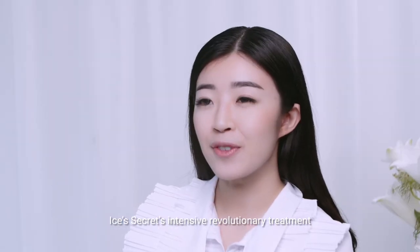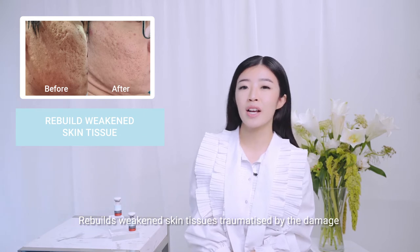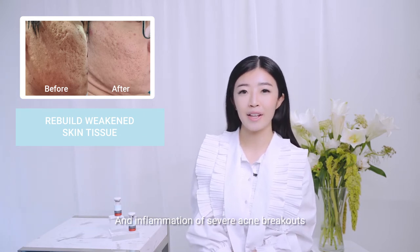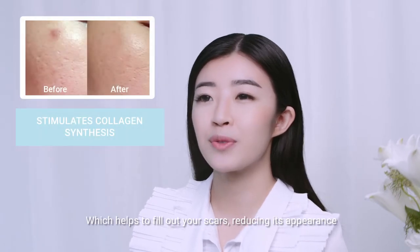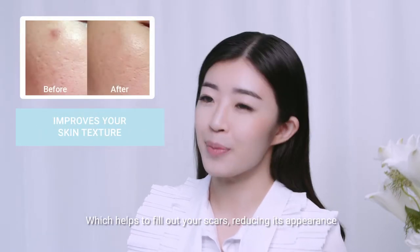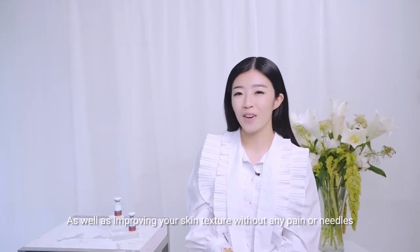IsoSecret's intensive revolutionary treatment rebuilds weakened skin tissues traumatised by the damage and inflammation of severe acne breakouts. It also improves collagen synthesis which helps to fill out your scars, reducing their appearance as well as improving the skin texture without any pain or needles.